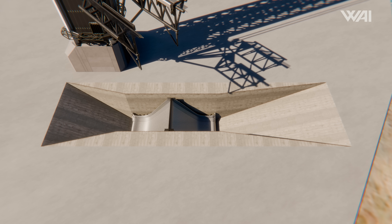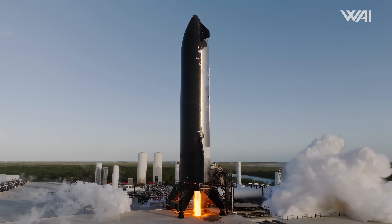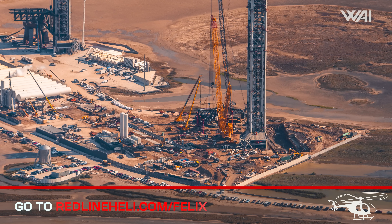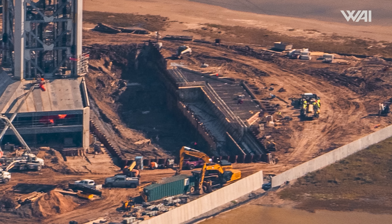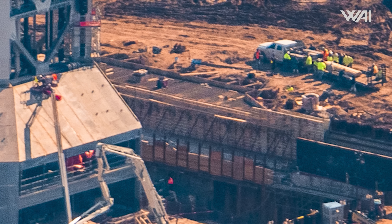The trench's overall structure is now taking shape, so we can get a good idea of its design. It appears to be quite similar to what is currently in use at Massey's, just with two exhaust points instead of one. Thanks to our flyover with Redline Helicopter Tours, we spotted another interesting development — this area just next to the flame trench, where you can see large amounts of metal rebar foundation, which is a precursor to concrete pouring.